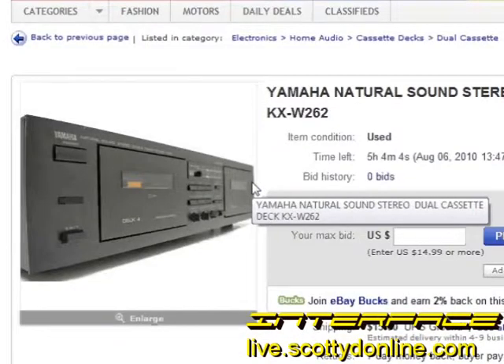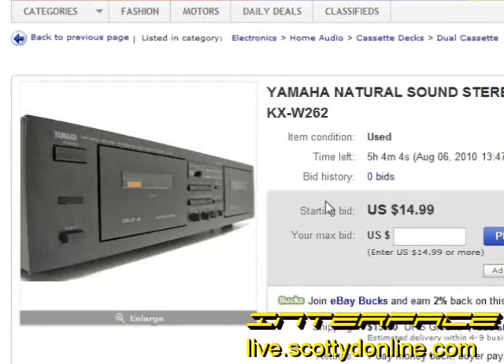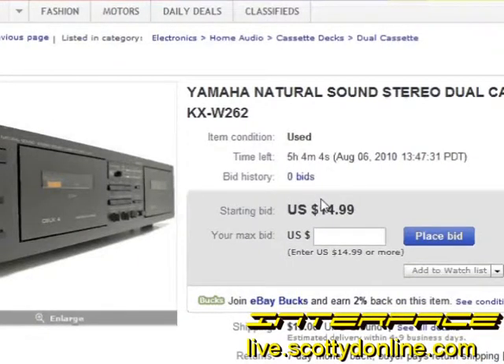If you find an item that is up for auction and you'd like to buy it now, check and see if there are any bids. If there are no bids already, you may be able to contact the seller and ask what price they would sell it for in a buy it now style. If the seller goes for it, you might be able to just pay whatever they want and get your item without having to bid.